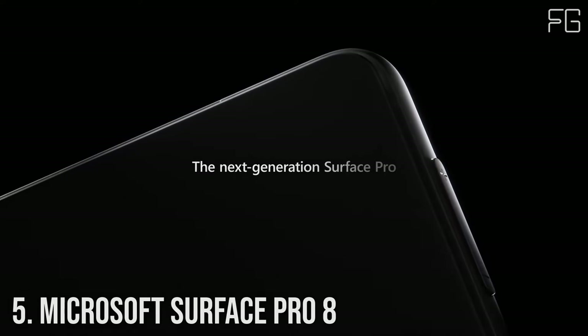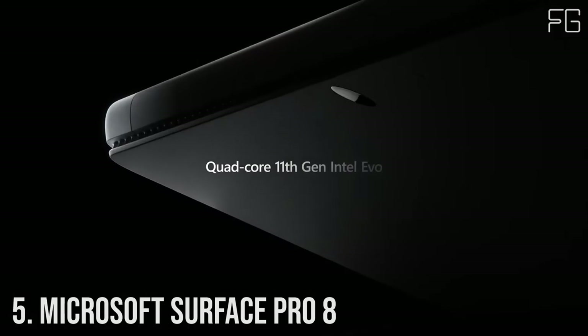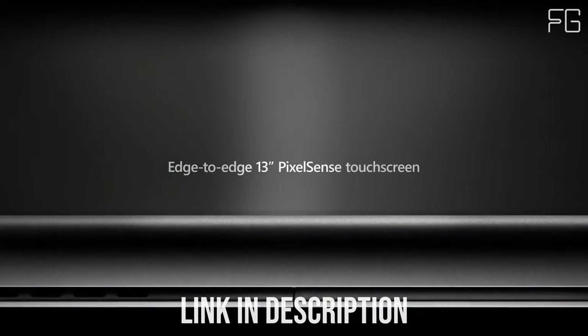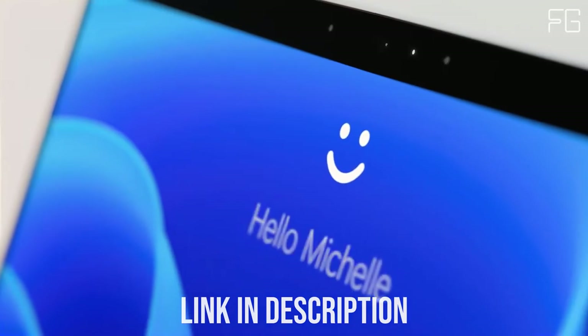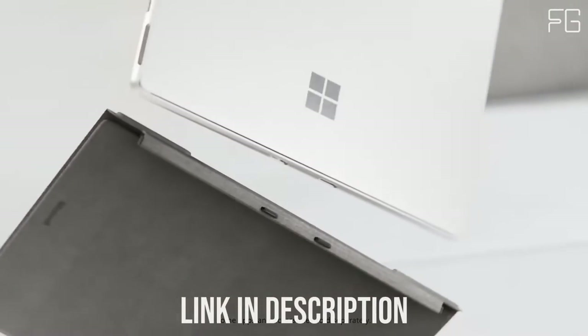Number 5: Microsoft Surface Pro 8. The Surface Pro 8 is designed to light up the best of Windows 11, enabling you to work, play, and create in ways most natural to you. Immerse yourself in the high-resolution 13-inch PixelSense Flow Touch Display.